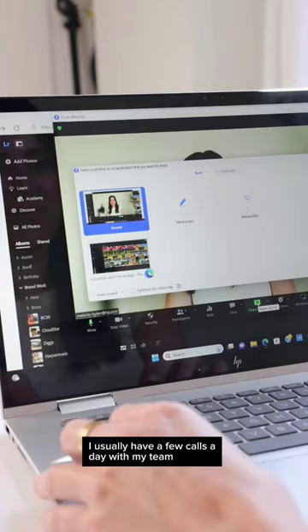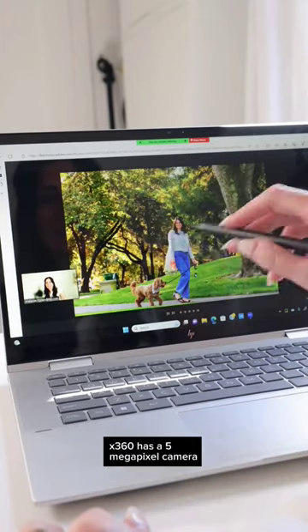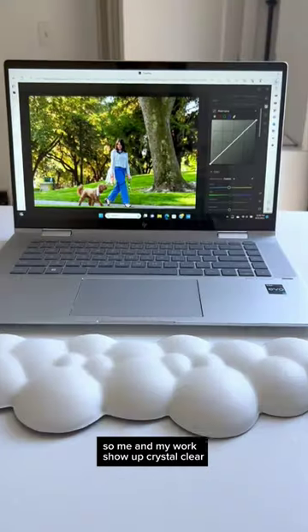I usually have a few calls a day with my team or brands I'm working with on projects, and I love that the Envy x360 has a 5 megapixel camera so me and my work show up crystal clear.